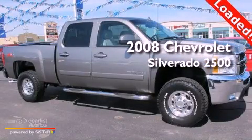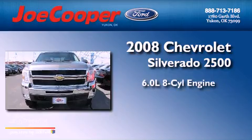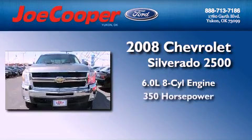This is a 2008 Chevrolet Silverado 2500. It has a 6.0-liter, eight-cylinder engine and an automatic transmission.